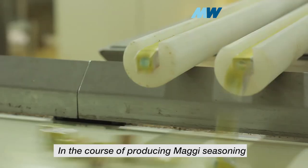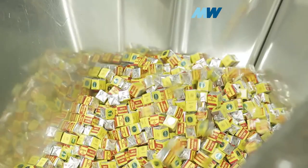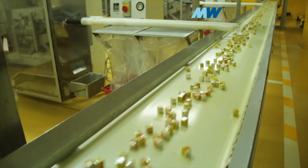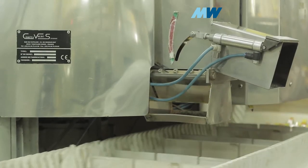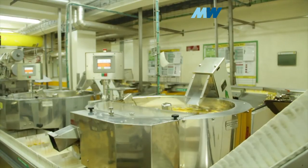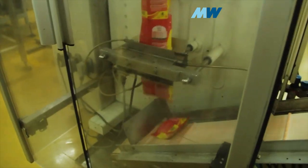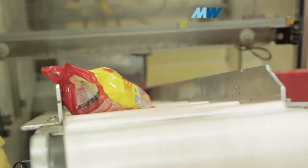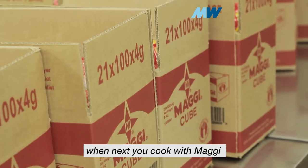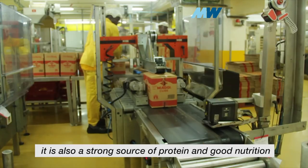In the course of producing Maggi seasoning, it has been fortified with iron and also enriched with iodine. When next you cook with Maggi, remember it's not just seasoning for your food — it's also a strong source of protein and good nutrition.